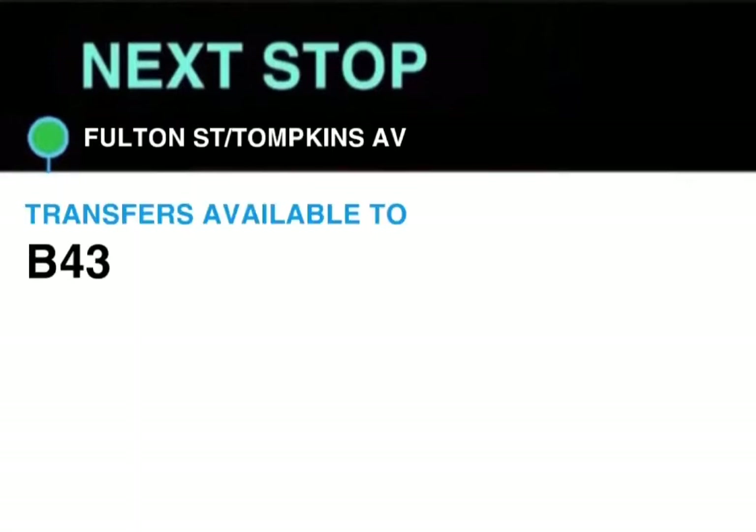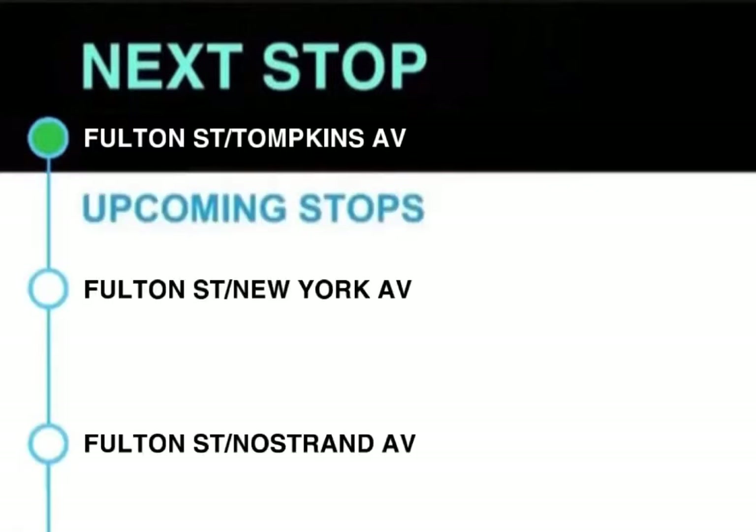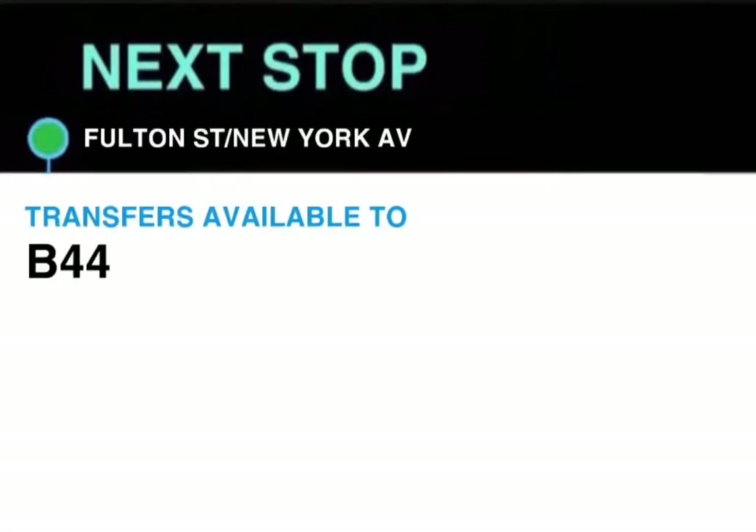Next stop, Fulton Street and Tompkins Avenue. Transfer available to B43. This stop is Fulton Street and Tompkins Avenue. Next stop, Fulton Street and New York Avenue. Transfer available to B44. This stop is Fulton Street and New York Avenue.